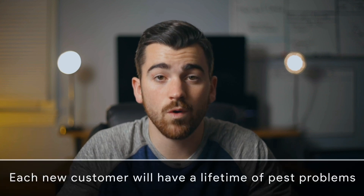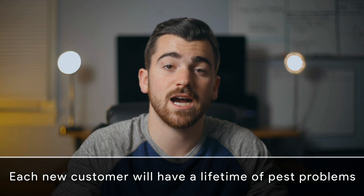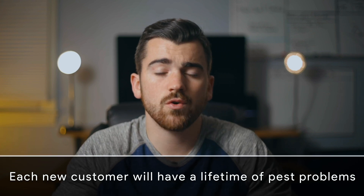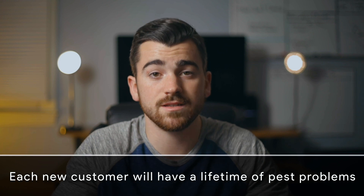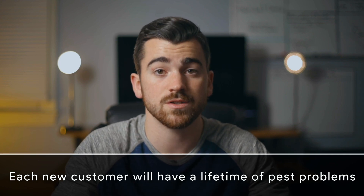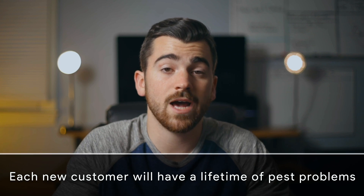Don't forget these customers that they get from the commercial — they don't just buy once. They come back time and time again, which is known as lifetime customer value. So not only do we get the immediate sale, but the commercial also helps this business generate lifetime customers, which is one of the most valuable assets any business can have. As you can probably see, this commercial has been an awesome investment for this business.